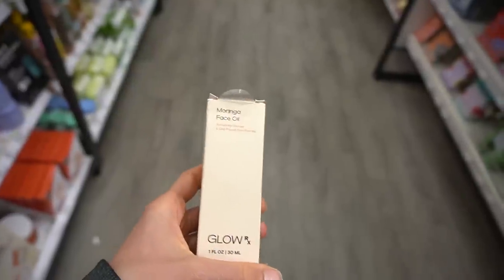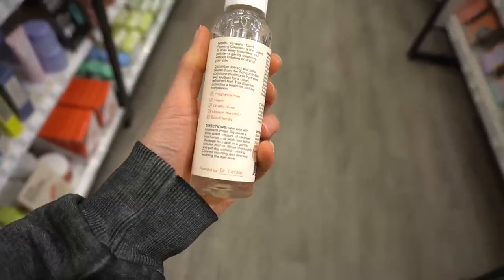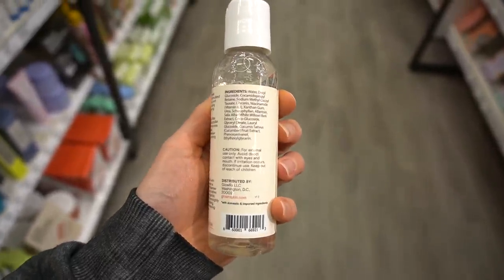Where I find facial oils most useful is in exfoliating flaky skin — they slip between the corneocytes that are attempting to shed and help them come off without agitating the skin barrier. But you don't need an expensive facial oil for that. This one is $35. And this gentle foaming face cleanser is fragrance-free, which is good. Niacinamide is good for the moisture barrier and is anti-inflammatory.